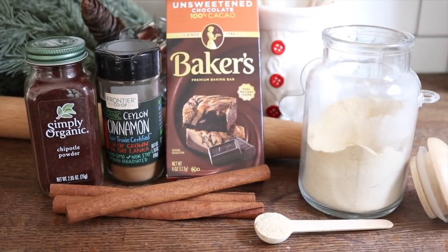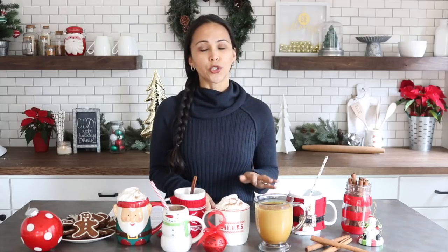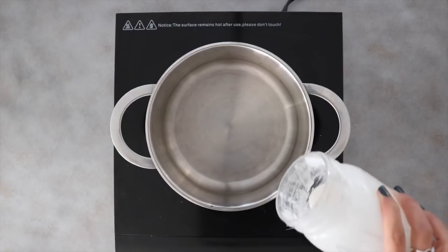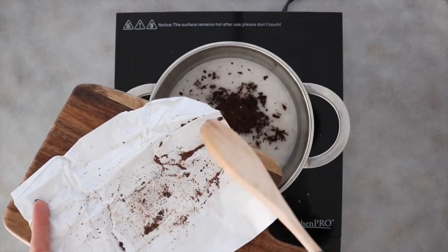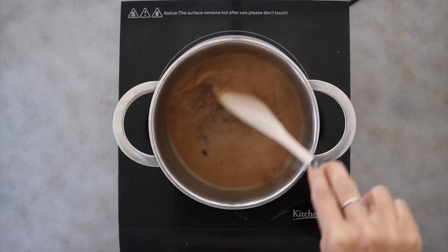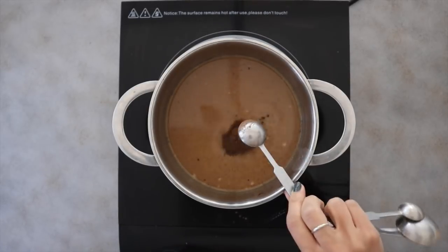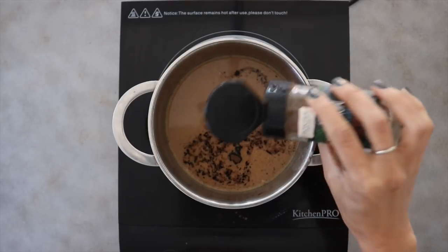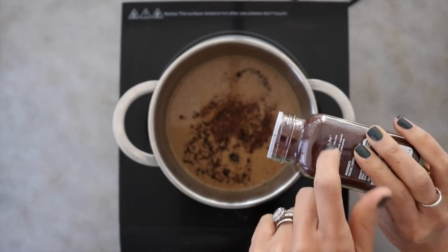Last but not least is my Mexican hot chocolate — extra chocolatey, a little bit sweet, and just a little bit spicy. It's a great option to help boost your energy levels, balance your hormones, and improve your mood. Boil up some heavy cream or coconut cream, then add finely chopped unsweetened raw cacao, some vanilla extract, cacao powder, stevia, a little bit of cinnamon, and the tiniest dash of chipotle powder, which gives this drink a little kick and great depth of flavor.